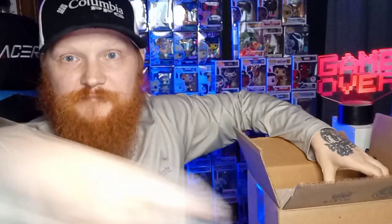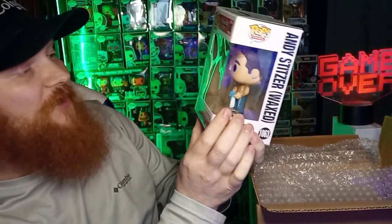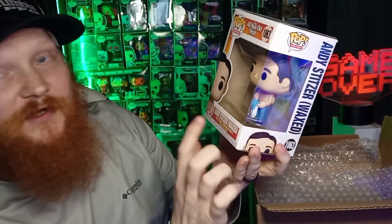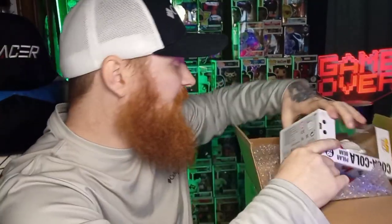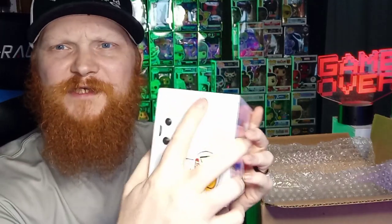They're all in soft protectors - well, one's not in a soft protector. Let's go with this first one - it is a 2021 four-year-old version, Andy Stitzler, waxed. Not bad! This one is a 2020 Pop Coca-Cola. I've been looking for this, I've actually been trying to get this, so that's a nice box. It does have some creasing right here, but it looks in pretty decent condition except for that.